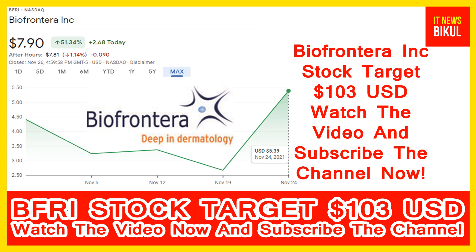The company headquarters is located in Woburn, United States. You can clearly see on the chart of Bio Frontera stock that the higher price was made on 24th November 2021 at 5.39 USD. Now Bio Frontera stock has crossed its previous high of 5.39 USD and has closed at 7.90 USD.